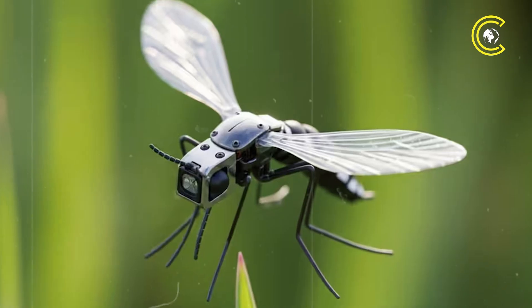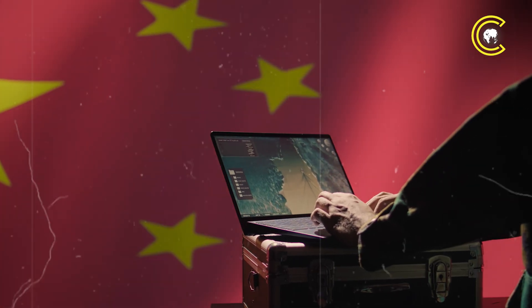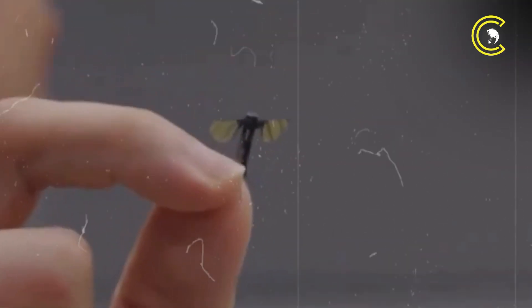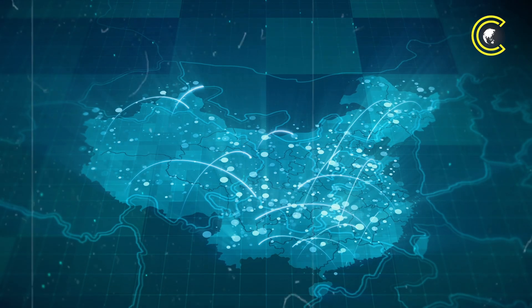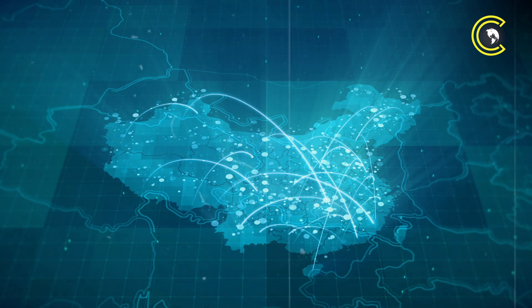In the palm of a hand, a new threat takes flight. It's not a bug, it's a bionic spy. China's mosquito-sized drone is real, and it could slip through your window, your firewall and your secrets. This is Clear Cut, and the future of modern warfare has arrived.